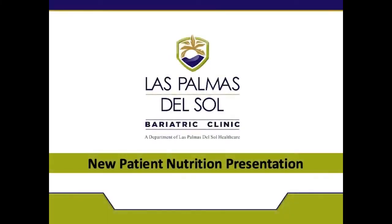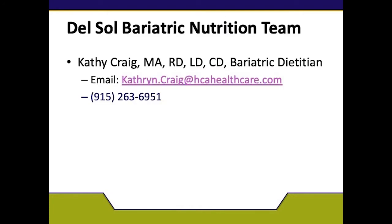Hi, my name is Kathy Craig. I'm one of the registered dietitians here at Del Sol Bariatric Clinic. Today we're going to go over the new patient nutrition presentation. If you have any questions, please don't hesitate to email me or give me a call. My number is 915-263-6951.